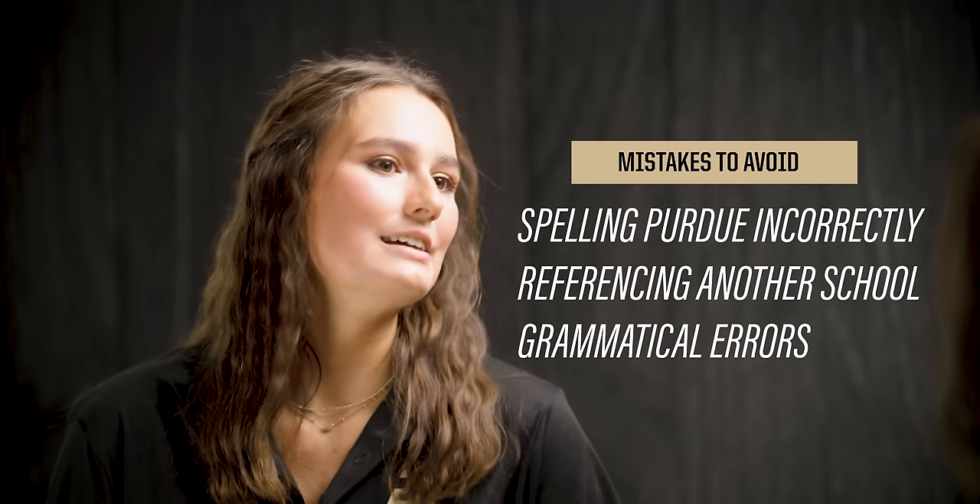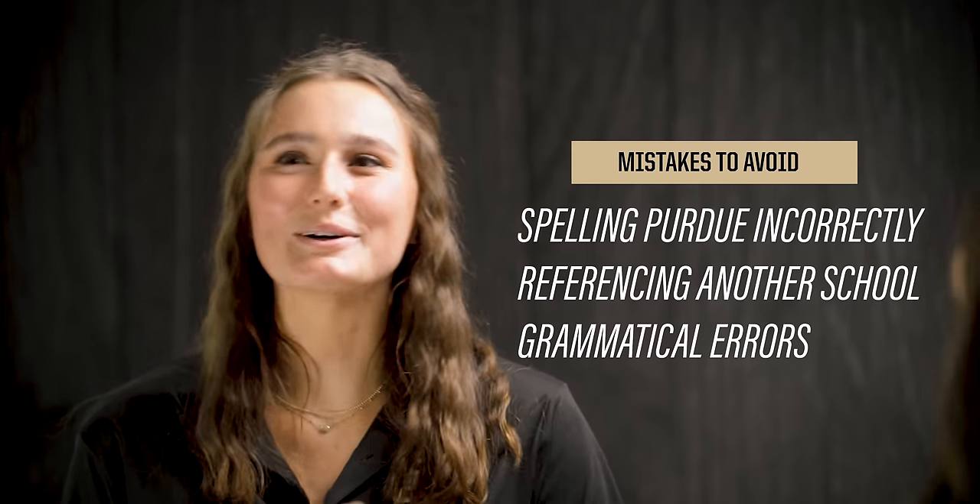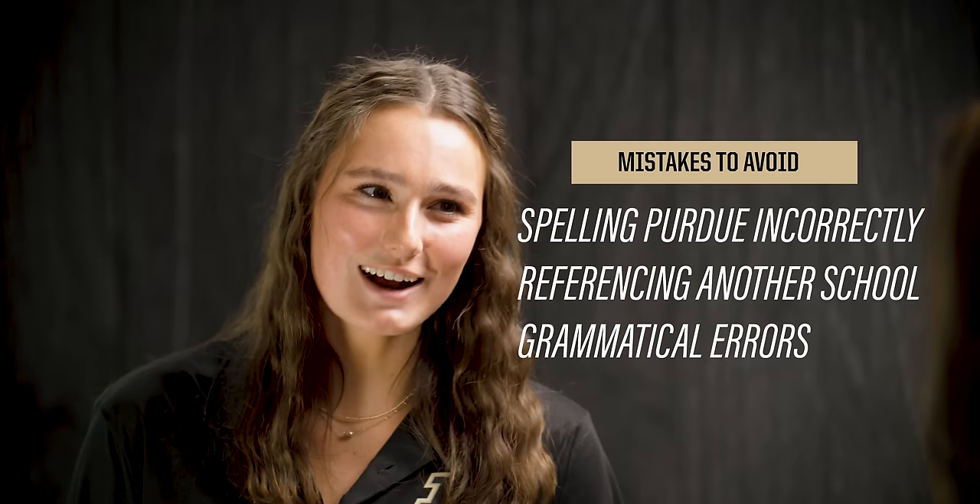What are some of the common mistakes to avoid when applying to Purdue? Most of the common mistakes we see are in the essay. One of those is spelling Purdue wrong — we see that quite a bit — or putting a different school's name in your essay. We also see a lot of grammatical errors, so having other people proofread your essay is recommended. Some other common mistakes are applying to the wrong major, so since you're not able to go back and change which major you're applying for, make sure that's double-checked as well.